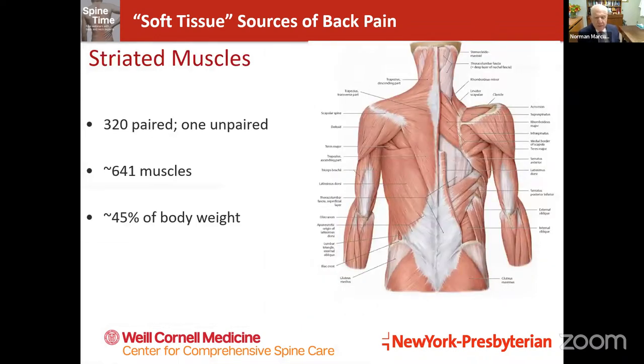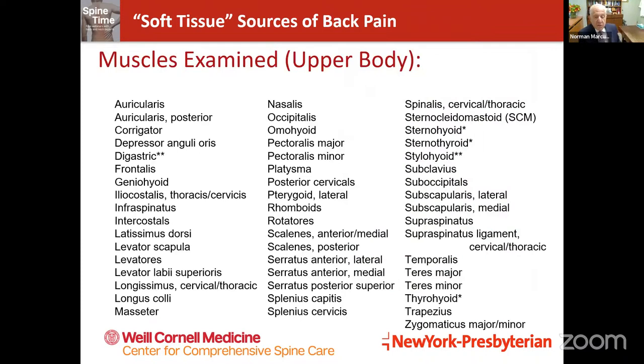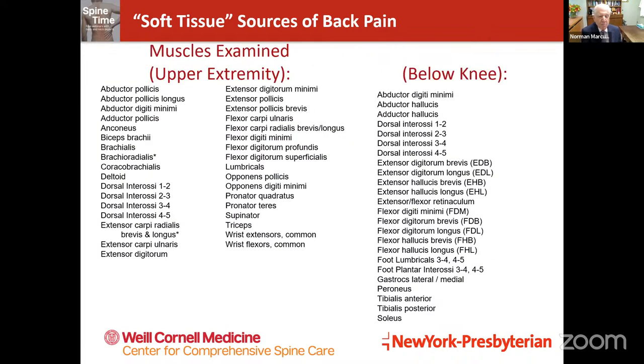If we cover the skeleton, we have layers upon layers of muscle — 320 paired muscles, one unpaired, for approximately 641 muscles in the body, representing 45 percent of the body by weight. When we look at the muscles we may identify on a physical examination, we can see that there are many, many reasons for pain aside from the spine itself — muscles in the upper body, lower body, and the arms and legs.